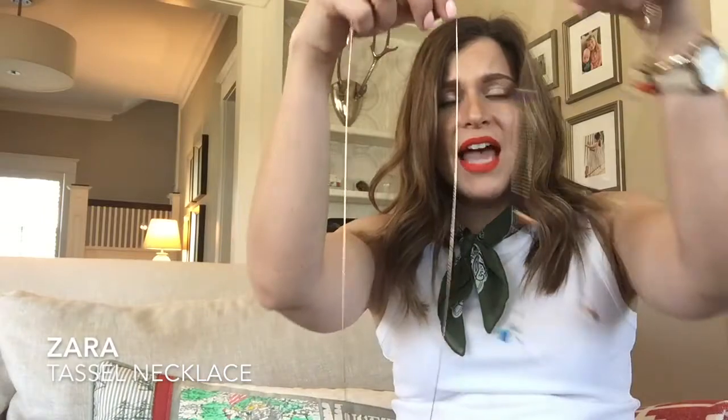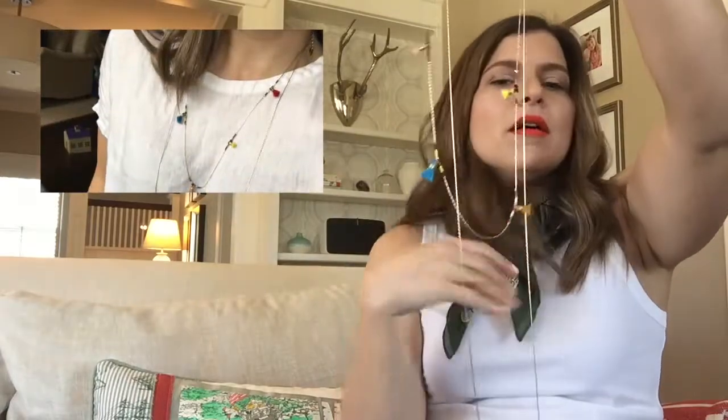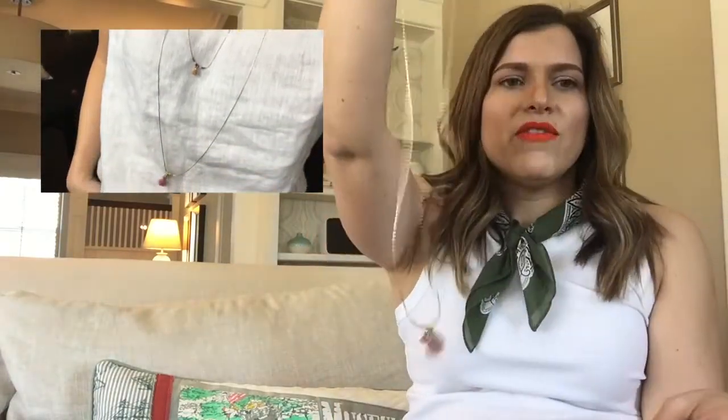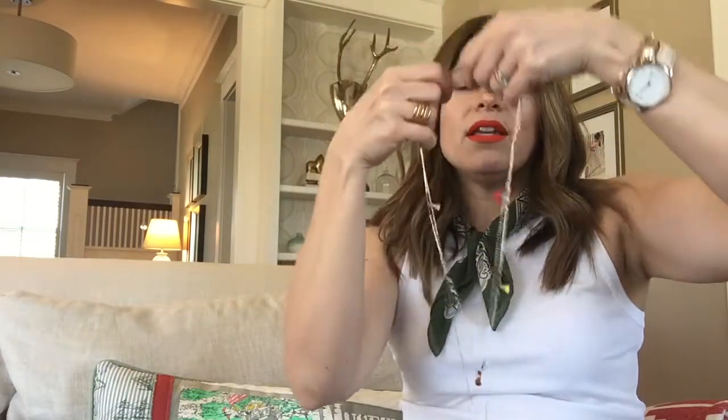The next thing, again with the tassels, is this necklace I got from Zara and it came as a set. It's two separate necklaces — I'll try to insert a picture — one of them just has a little tassel, and the other one has a bunch of little bright color tassels. I just thought that was really cute, just a nice little detail.